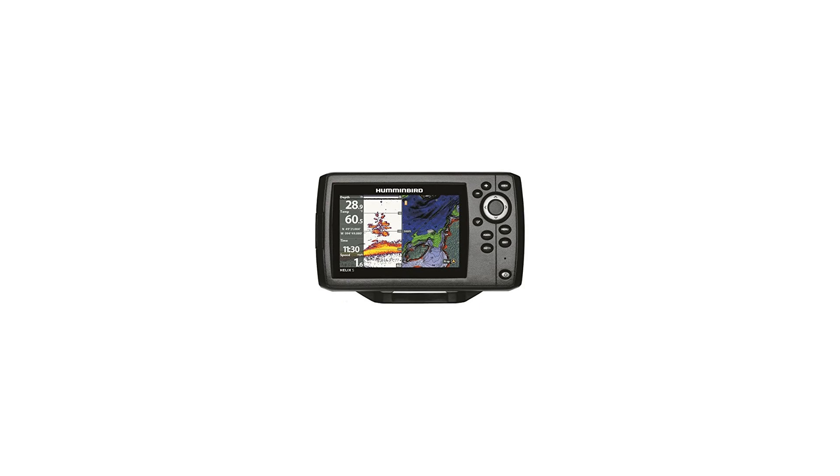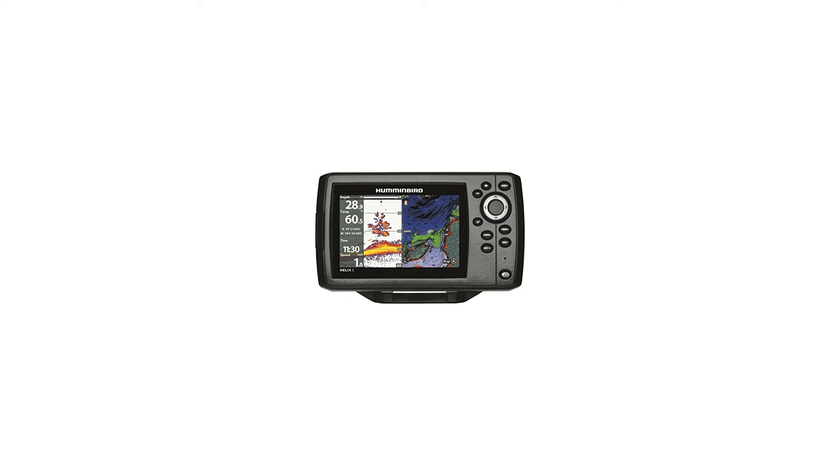Precision internal GPS chart plotting with built-in Basemap cartography, with a microSD card slot for optional maps or for saving waypoints. Maximize your angling experience with the Humminbird Helix 5 CHIRP GPS G2 fish finder system.